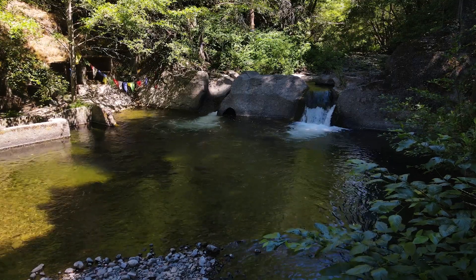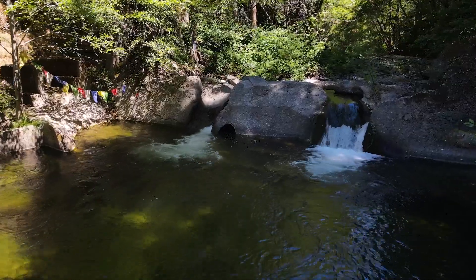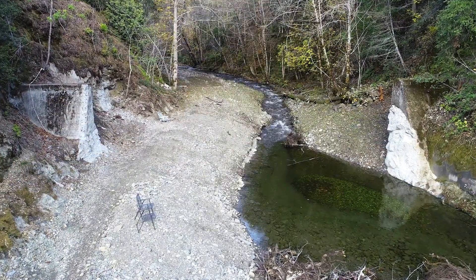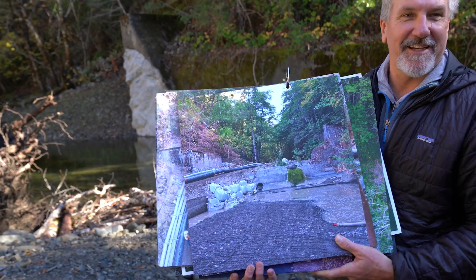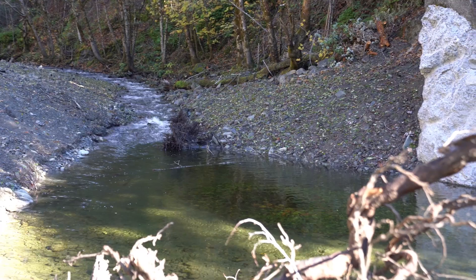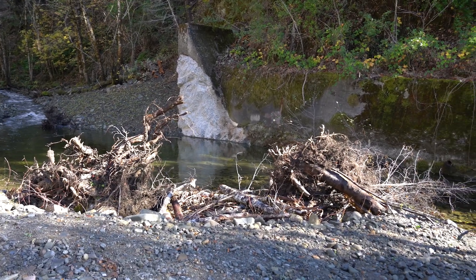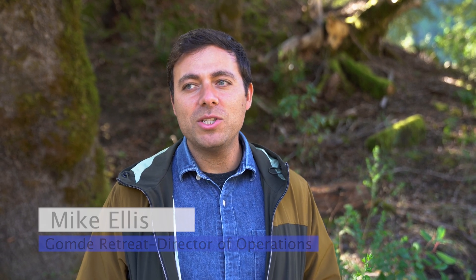Cedar Creek here, when we first came, it was just a beautiful, clean, cool swimming spot for us, and over time we started to learn. Caltrout's Darren started coming out and giving presentations about what he had in mind and what you all were trying to accomplish and why it was important for fish numbers. So over the process of engineering and the development of this project, we got to learn from those people a lot about how to be stewards also.